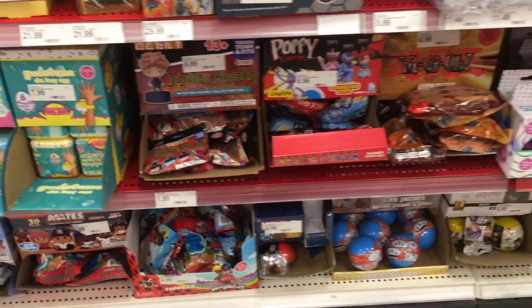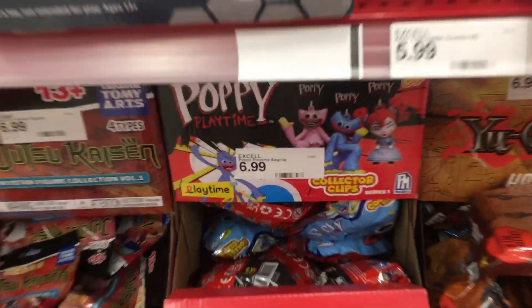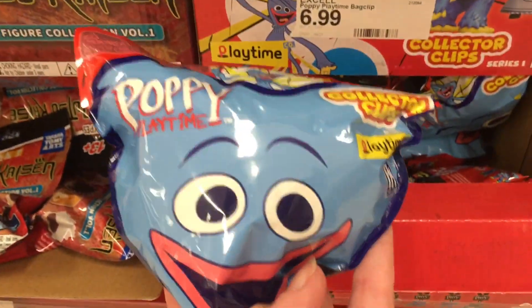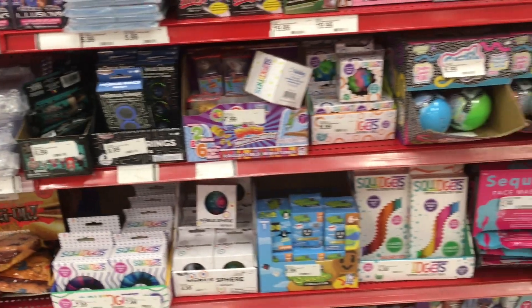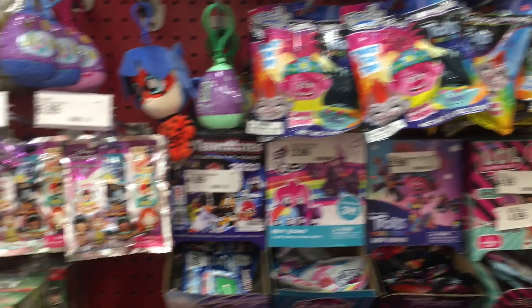They also have a nice section of blind bags. I'm in a different Target that I don't usually film at, but they have a nice variety — we have some Poppy blind bags. I definitely like exploring different places, because all stores are not the same; they stock differently and they have different items.